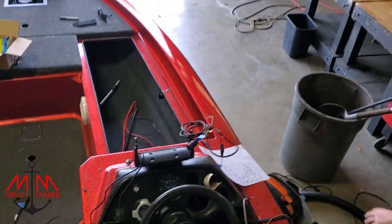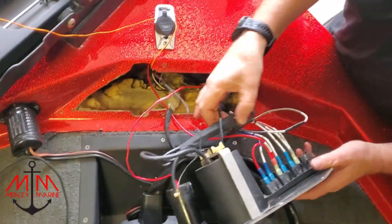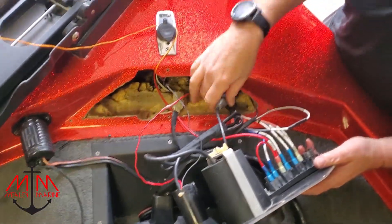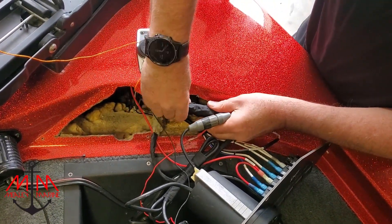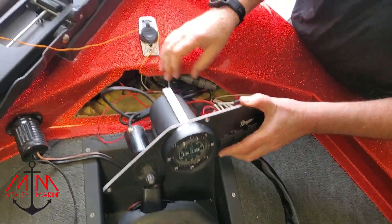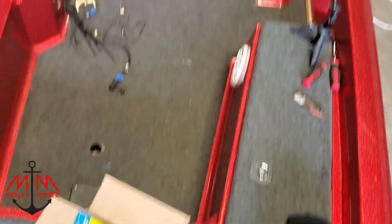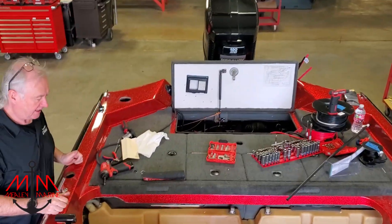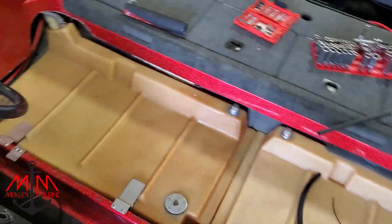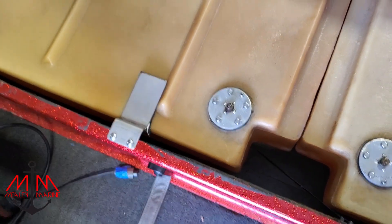I did tidy this up — made it look a lot neater. This is basically ready to go back in. We had it in, but we keep having to get in there, so we finally decided to leave it out until we finish. I keep putting it in and then having to take it back off again. The fuel cells are basically pretty much done — really happy, very clean.